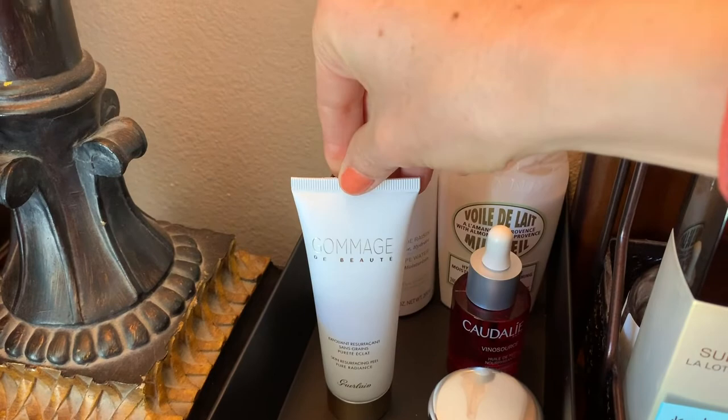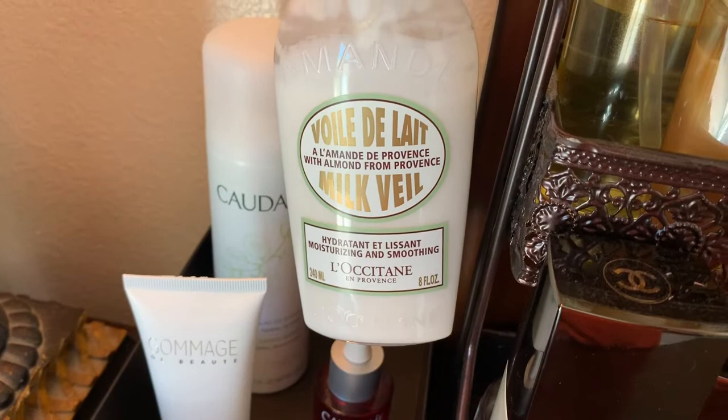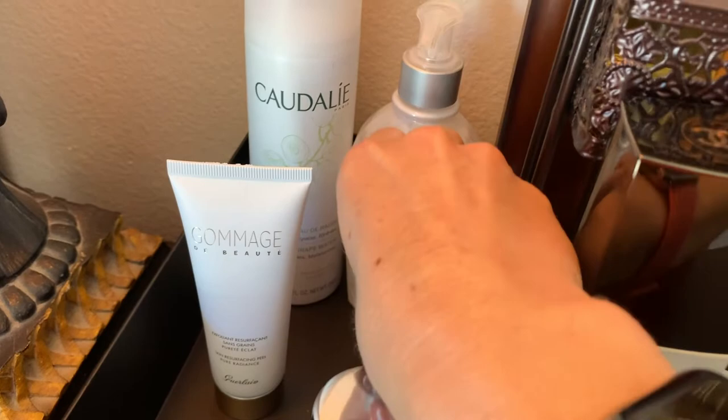Here is the L'Occitane — this is a milk version as opposed to the other one I showed you which was thicker. I like the other one better. I guess this works well for hands, but mostly I use lotion on my feet, not on my hands. I'll show you what else I got later on.